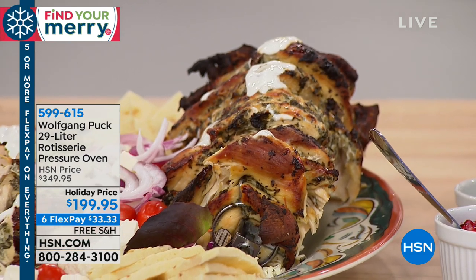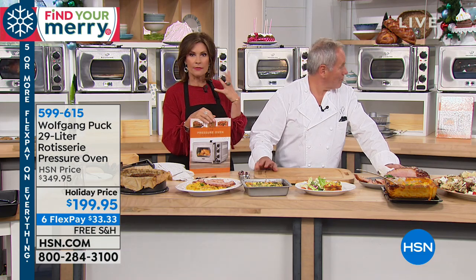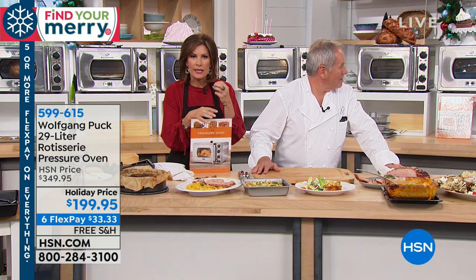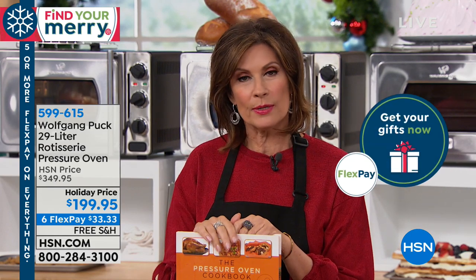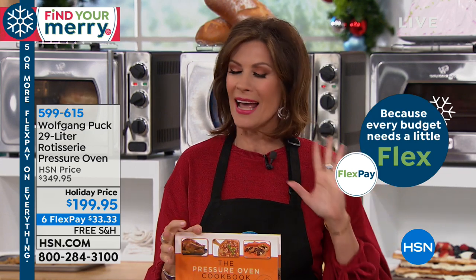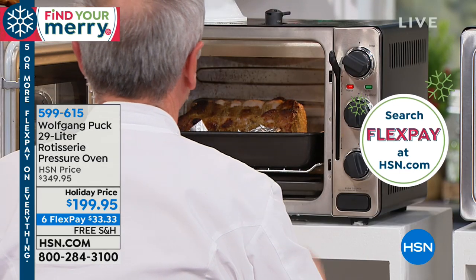I bet ribs are good in that too, right? Ribs would be great — because everything is going to be very tender, very moist, and give you that caramelization, that bark. $33.33 is a flex payment. If you're brand new shopping with us, you can split up your payments on a flex payment over a period of six months — $33.33. Get this home and try it. You have until the end of January. If for any reason you want to return it, absolutely no problem. You're going to find that this is your go-to every day.